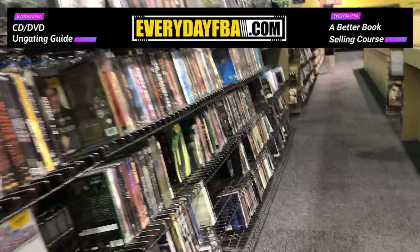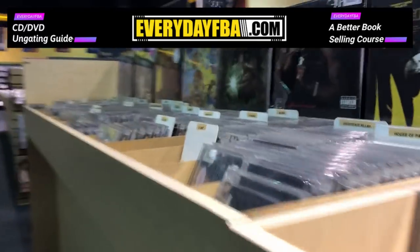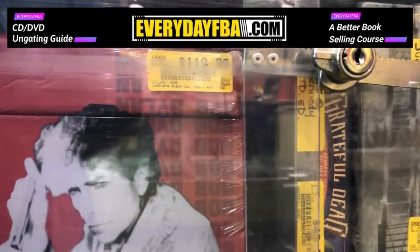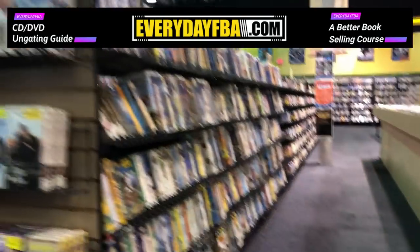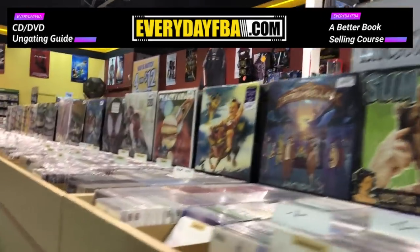All right, we're inside. Look at all the DVDs and CDs they have. This is a huge space with tons of stuff to scan — definitely not going to have time to go through it all. Prices are actually high in this case. These must be some rare or collectible items, so definitely not going to mess with any of that. Just tons of stuff to scan, but we're looking for the deals, looking for the clearance.